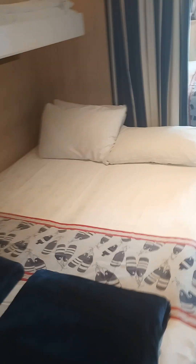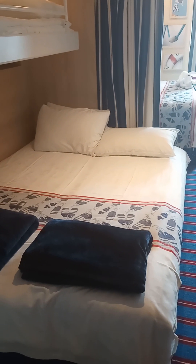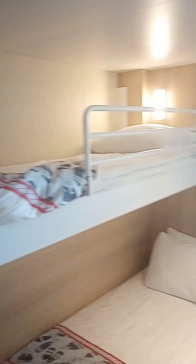Pretty big. The kids have a TV on their side. That's a queen-size bed — two twins put together — and a twin up top with a ladder.